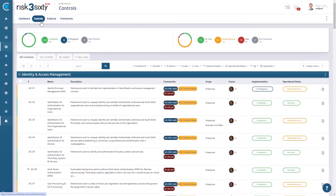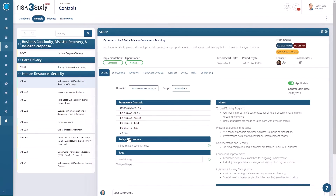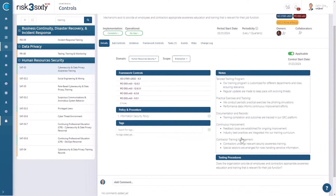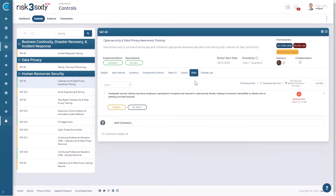With Full Circle, the chaos traditionally associated with audit preparation is replaced by a smooth, efficient system that keeps you ahead of compliance every step of the way. Full Circle enables you to stay prepared and always audit ready. It integrates continuous compliance management across your systems, drastically reducing the need for last-minute scrambles that not only inflate costs but also disrupt your operations.